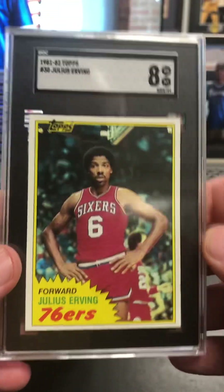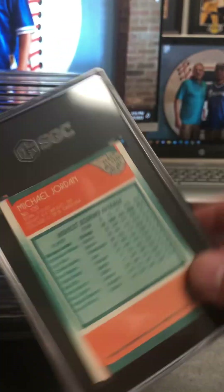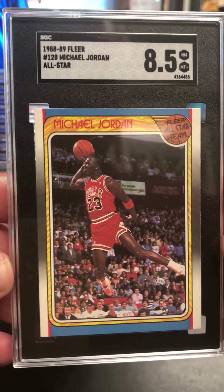Dr. J — good looking card there, usually always got a centering problem with this card. 1988 Fleer Michael Jordan. Look how nice and centered that one is. Very cool.